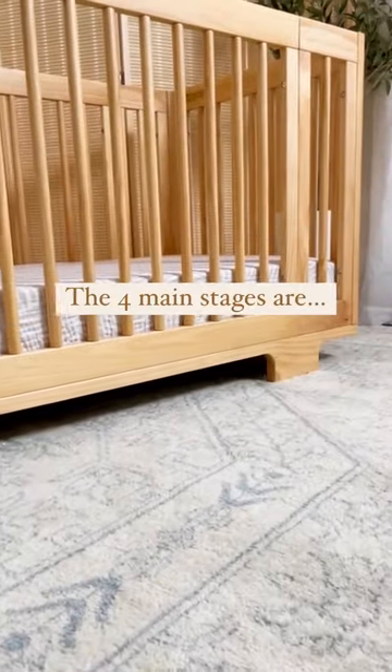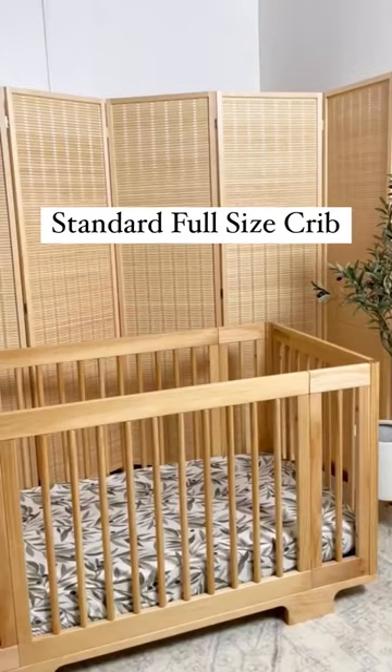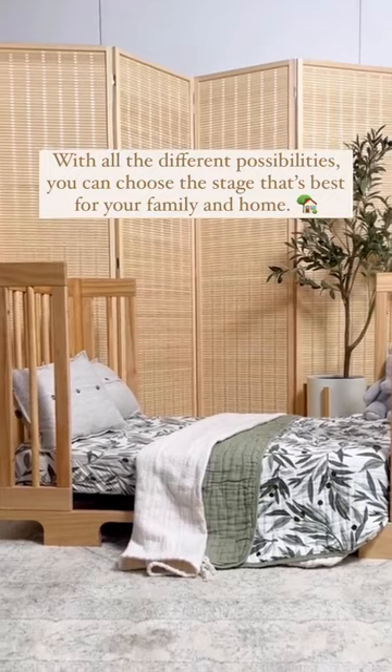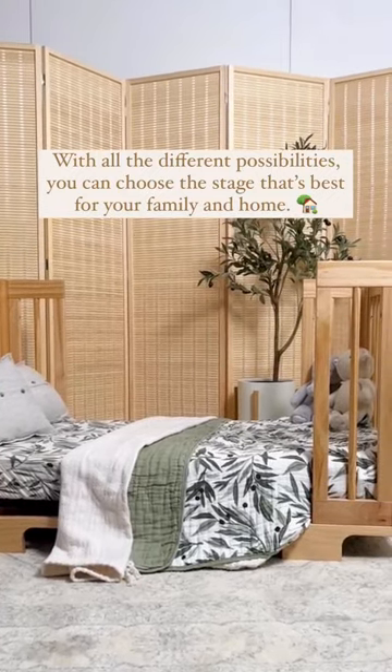The 4 main stages are the bassinet, midi, standard full-size crib, and the junior bed. With all the different possibilities, you can choose the stage that's best for your family and home.